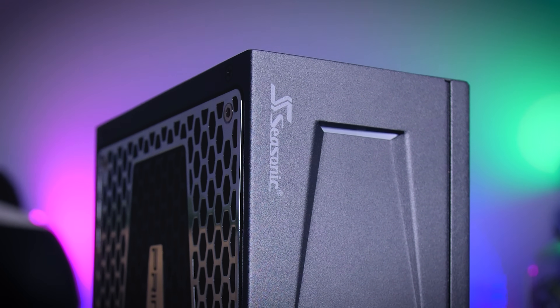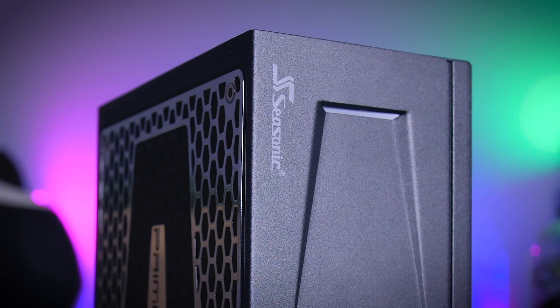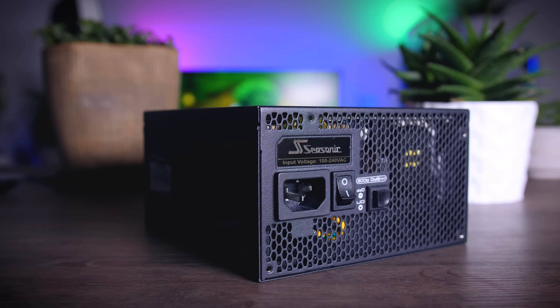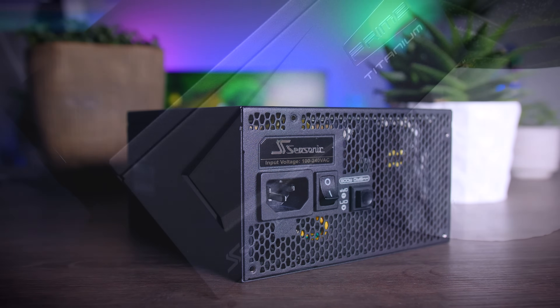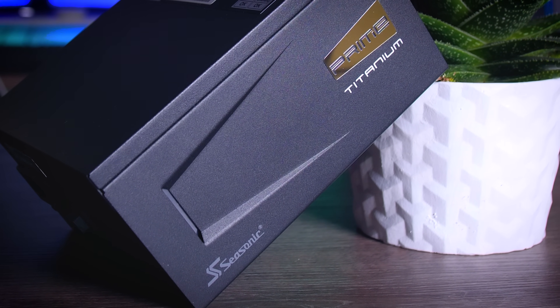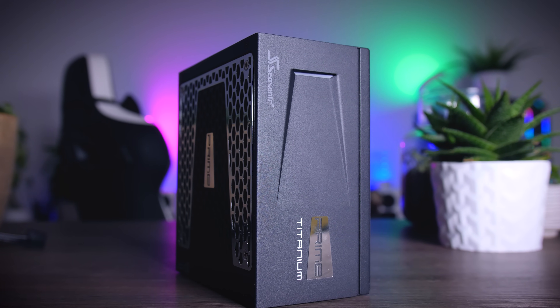This video is brought to you by Seasonic and their Prime Series power supplies. These top quality power supplies are very efficient, they're whisper quiet, extremely reliable and my go-to choice for most of my test rigs and builds around here. And to make the deal even sweeter, Seasonic wraps it all up in a cozy 12-year-long warranty. Check them out using the links in the description below.